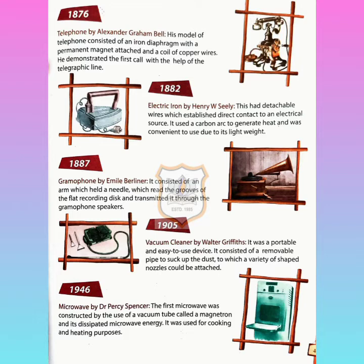Next, in 1905, the vacuum cleaner was invented by Walter Griffiths. It was a portable and easy-to-use device. It consisted of a removable pipe to suck up dust, to which a variety of shaped nozzles could be attached.